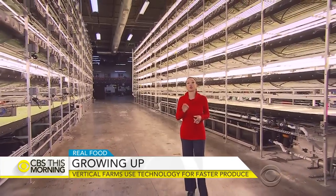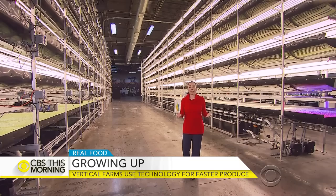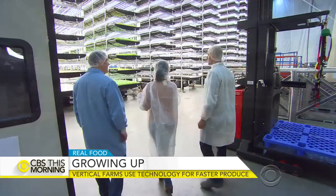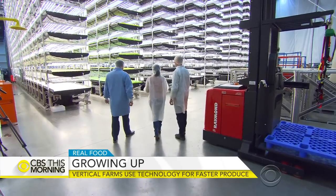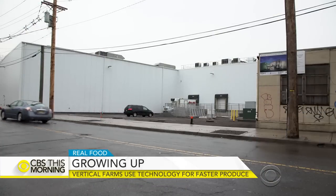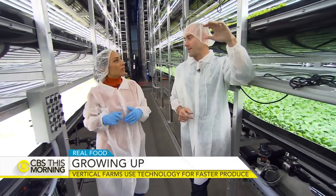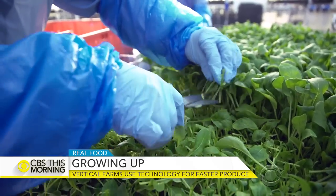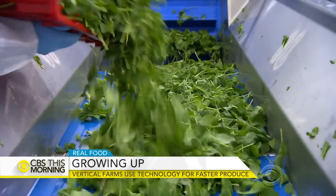When it's all said and done, AeroFarms says it can produce 1.7 million pounds of greens every year. This 70,000 square foot facility, housed in a former Newark steel plant and standing 36 feet high, is CEO David Rosenberg's green machine.